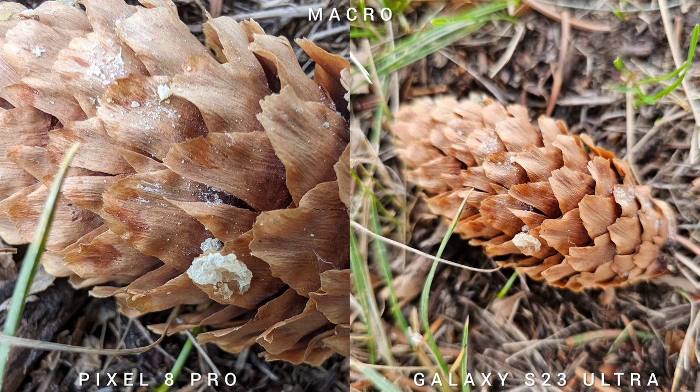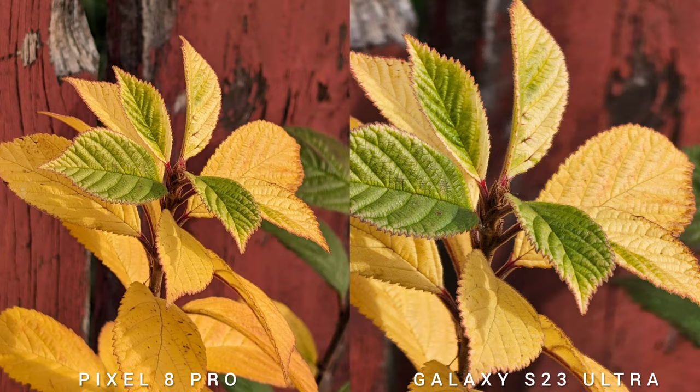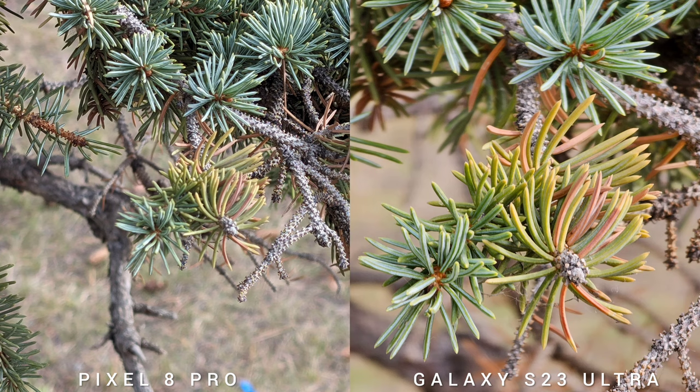In terms of close focus, Pixel 8 Pro wins this category because it has macro mode. Although on the S23 Ultra, you can use the 10x optical zoom for close-up shots — it works, and it also gives better background blur compared to the regular macro mode.